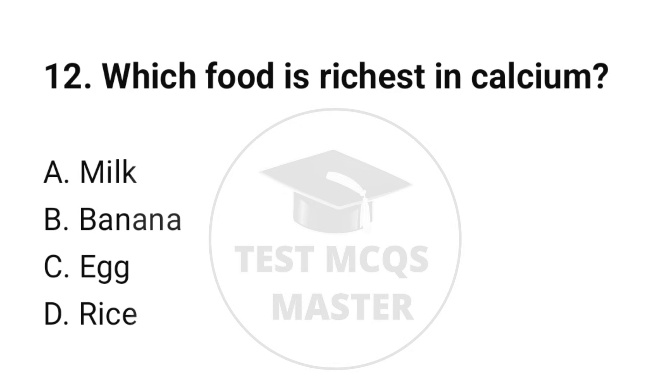Question number 12. Which food is richest in calcium? The correct option is A: Milk.